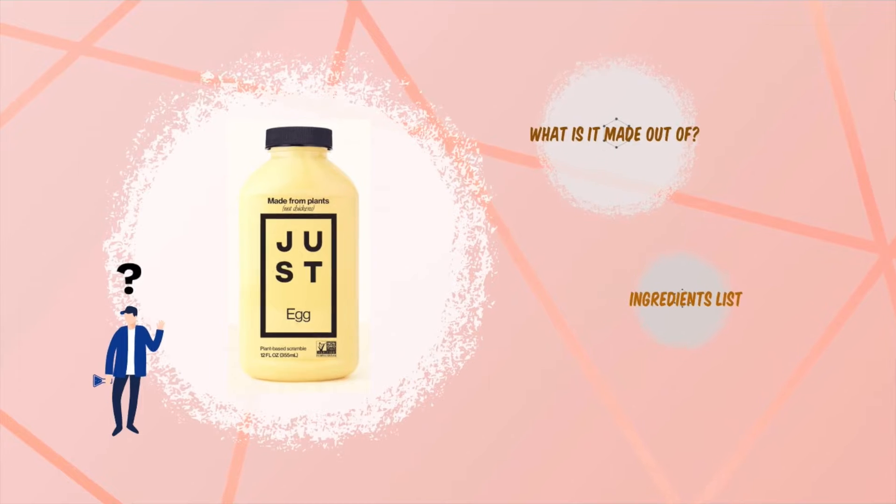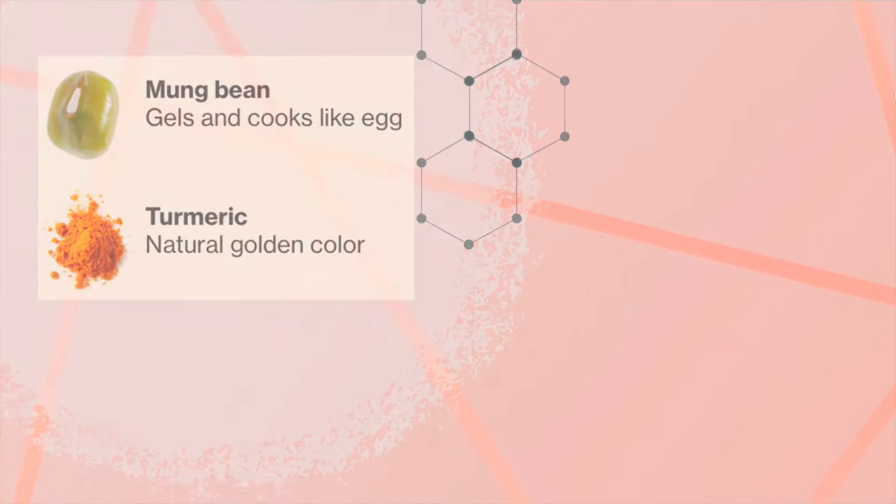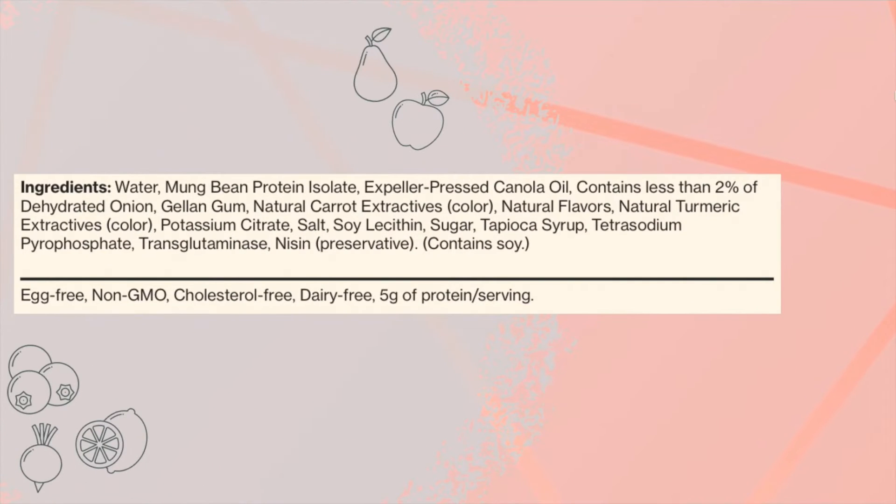The eggless egg product is made out of mung beans, which gels and cooks like an egg. The added turmeric mimics the natural golden colour of an egg. And this is the specific list of ingredients in the product.